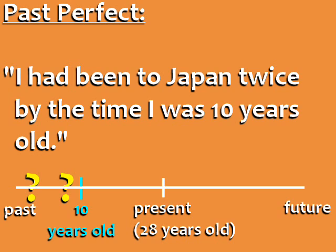I am twenty-eight years old in the present, and in the past I was ten years old. The two trips to Japan happened before I was ten years old, before the reference point in the past.